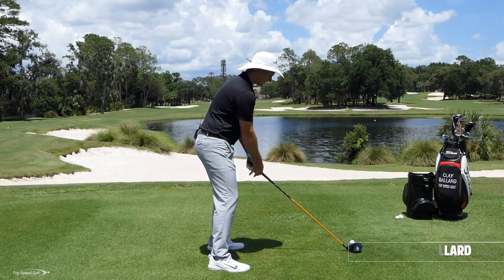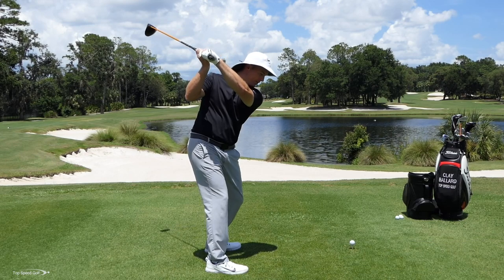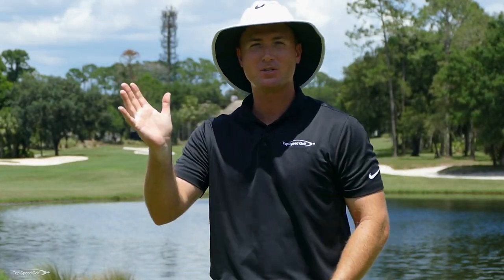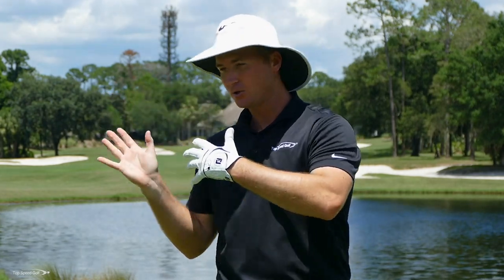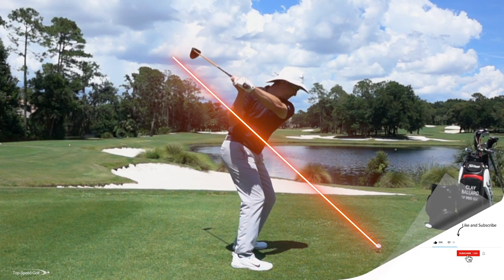The backswing. If we can get that perfect backswing, get that club right into the perfect position at the top, well then all we have to do is just rotate on through. The downswing just happens. Once you get in that great position at the top, you're locked in, you just swing on through, and the downswing happens perfectly. You don't even have to think about it at all.